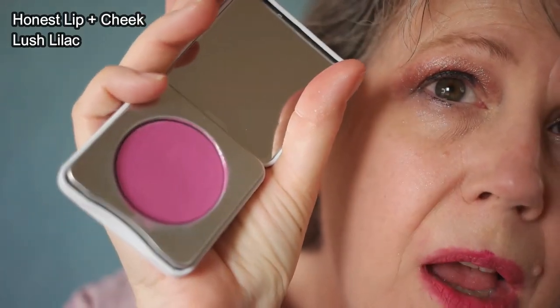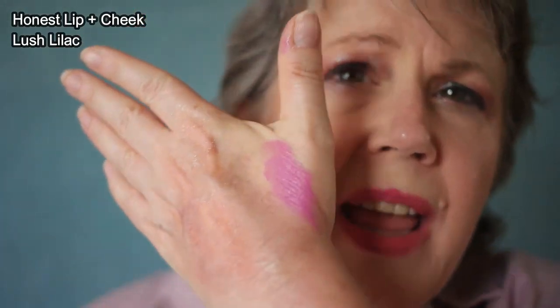Here is the shade of blush from Honest Beauty, which is called Lush Lilac. I put some on the back of my hand and I'll just start working from that to warm it up a little bit, then put a small amount on one side of my face. I feel like the Honest Beauty and Glossier versions are close enough that I can just use one on one side and the other on the other side of my face, rather than having to redo my makeup again. So let's just put a little bit of this on and then buff it in with this brush.